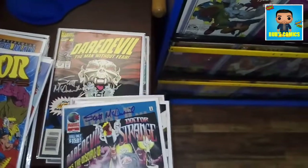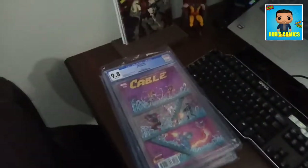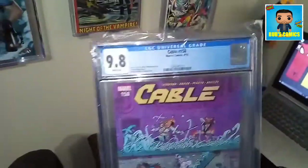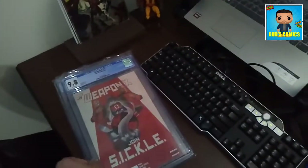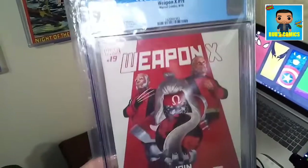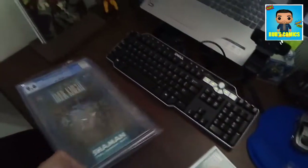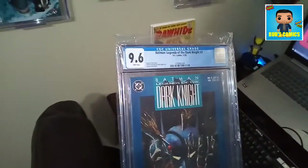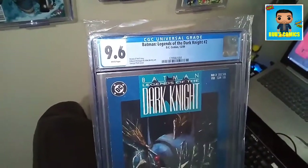The ones getting sold just kind of pile up, and I typically only sell books on Friday, so these are all going on sale Friday. I also pick up slabs — these slabs are being sold as well. There's a nice 9.8 Cable 158, a modern book but pretty cool. Here's Weapon X 19 in a 9.8 — modern books always sell better at 9.8, but I have no problem with a 9.6. Pretty much anything over an 8.5 is sellable to me. And here's Legends of the Dark Knight number 2 in a 9.6.